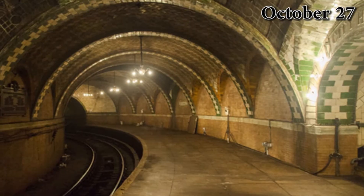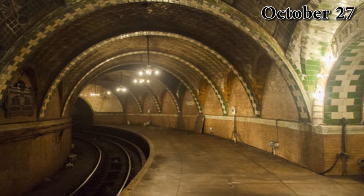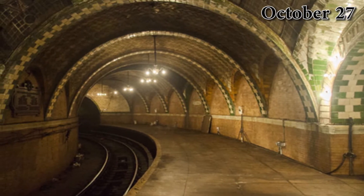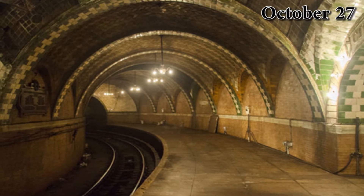The New York City subway is one of the world's oldest and largest transit systems. The system operates 24/7 every day with 472 working stations.